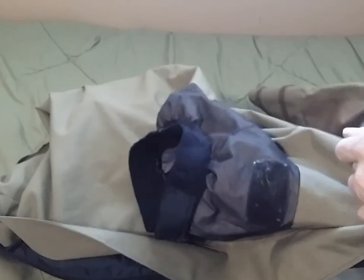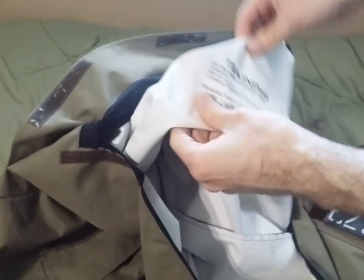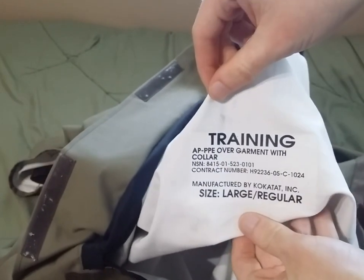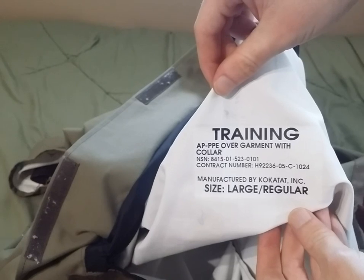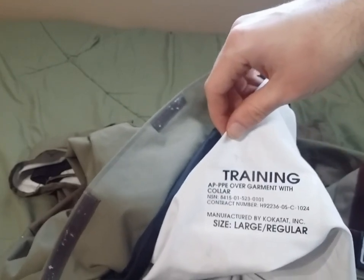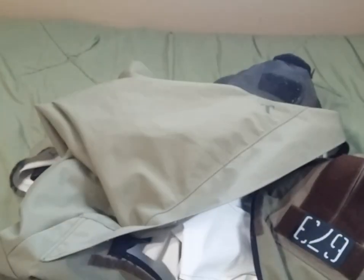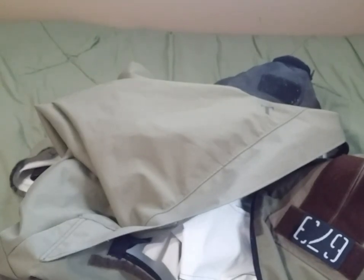Opening up the zipper to look at the inside, the entirety of the suit's interior is lined with that sweaty white plastic coating — this is literally just the other side of the fabric, not a removable lining. That's my biggest complaint about the training suits, but it has its purpose. You can see the markings here: Training AP PPE Overgarment with Collar, the NSN, and the contract numbers. Manufactured by Kokotet Incorporated, mine is a size large regular. I guess I am more of a size medium tall or medium regular when it comes to the AP PPE, which is weird since I fit a size large regular maritime assault suit.